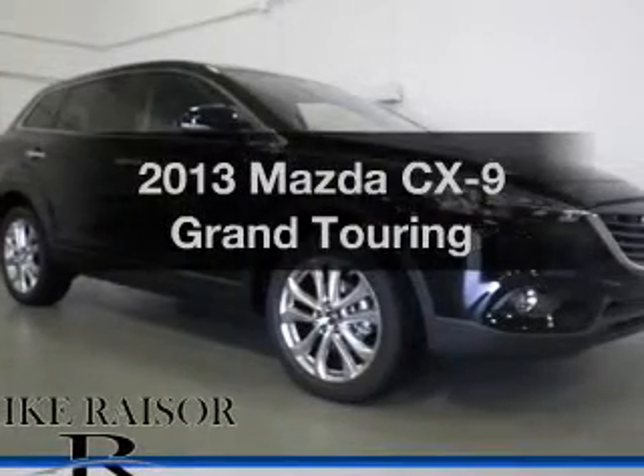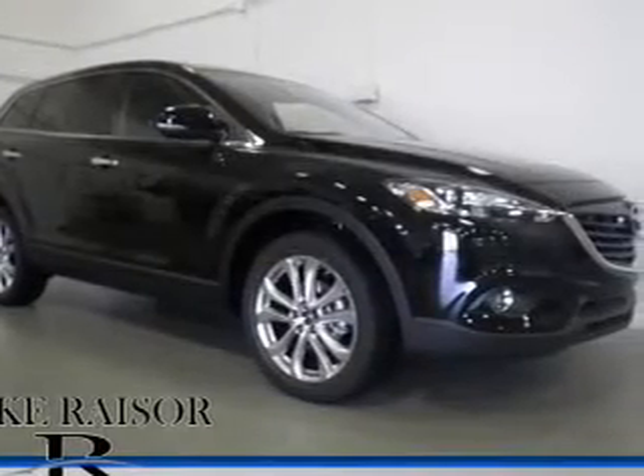Presenting the 2013 Mazda CX-9. This is the set of wheels you've been looking for.